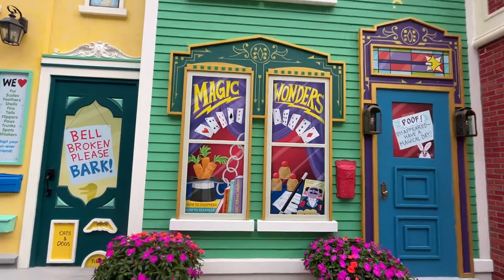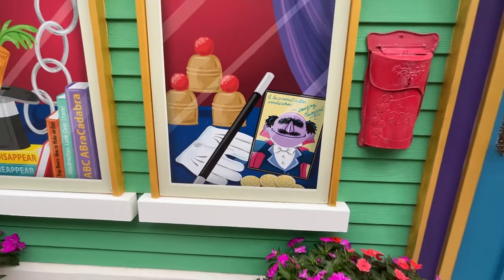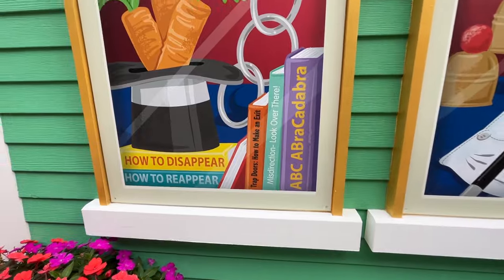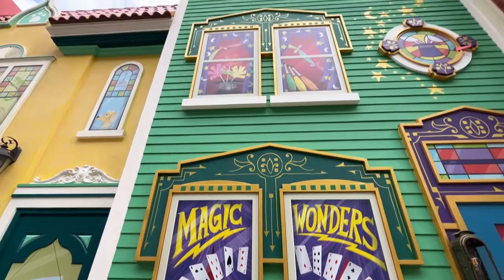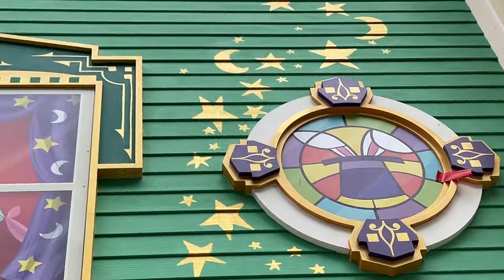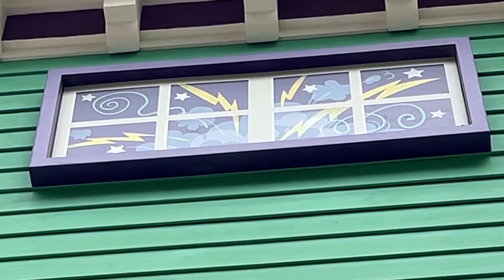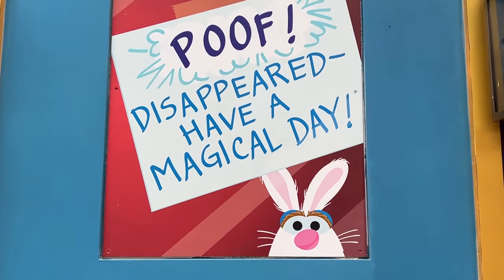Next is the Magic Wonder Shop, owned and operated by The Amazing Mumford. Here we go — a la peanut butter sandwiches. We have Mumford's gloves and a magic wand, all his magic books: How to Disappear, How to Reappear, Trap Doors, How to Make an Exit, Misdirection — look over there — and ABC Abracadabra. In the windows upstairs, we see juggling balls, a magic hat, a rabbit in a hat, and a stained glass window. Something's happening up at the top floors — there's lightning and puffs of smoke. The Amazing Mumford has left a note — poof! He's disappeared, but he wants you to have a magical day.